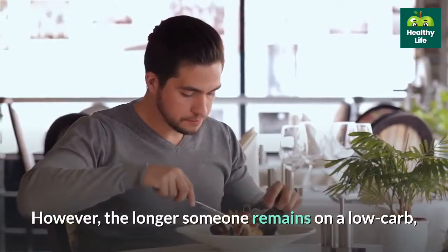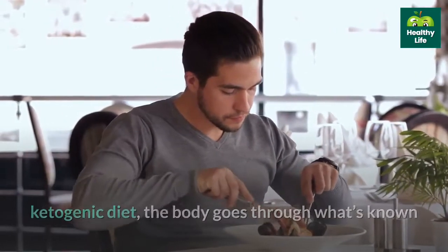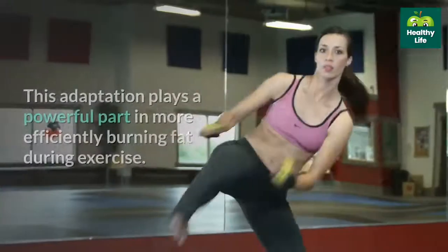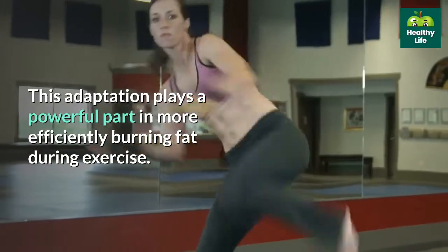However, the longer someone remains on a low-carb, ketogenic diet, the body goes through what's known as keto adaptation, becoming more efficient at burning fat and using ketones for fuel. This adaptation plays a powerful part in more efficiently burning fat during exercise.